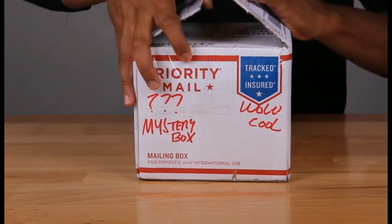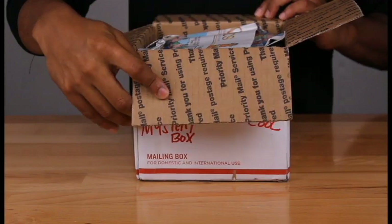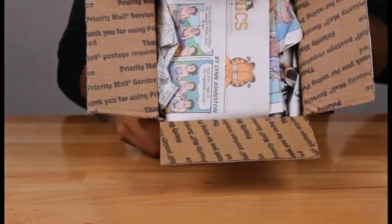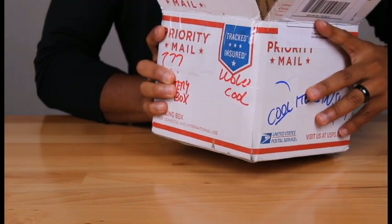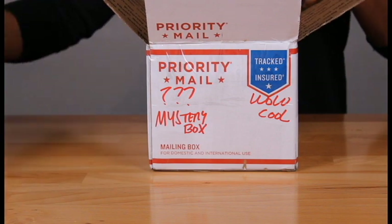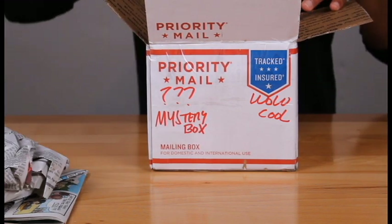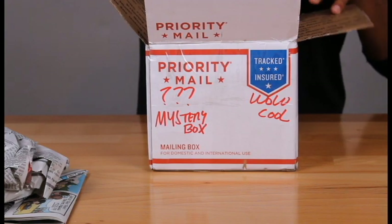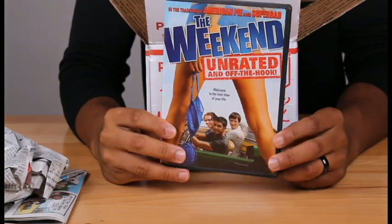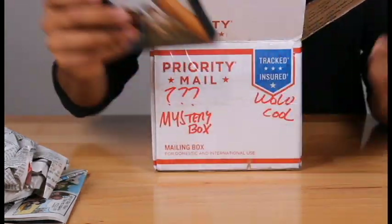Okay, moment we've all been waiting for — boom! So far some newspaper with Garfield on it. Haven't seen him in a minute. Let's see what else is going on here... some more newspaper... oh, first item — sweet! It's 'The Weekend' DVD. I don't know if I've ever seen this movie; it looks pretty old.